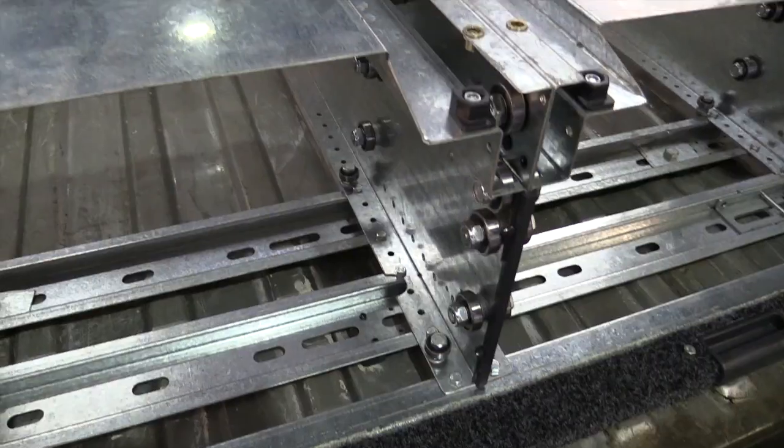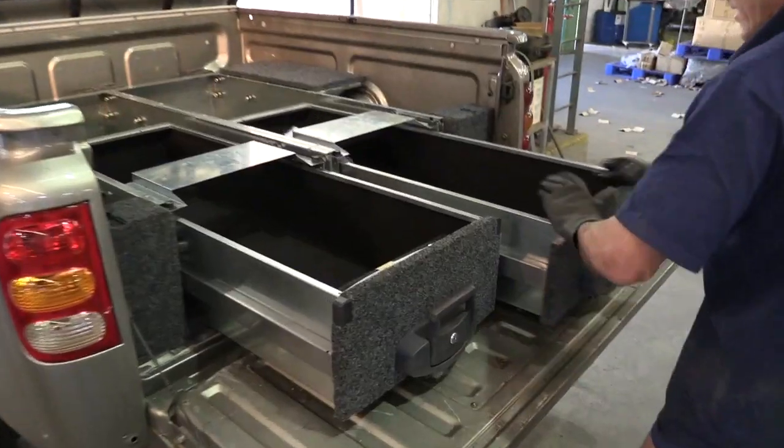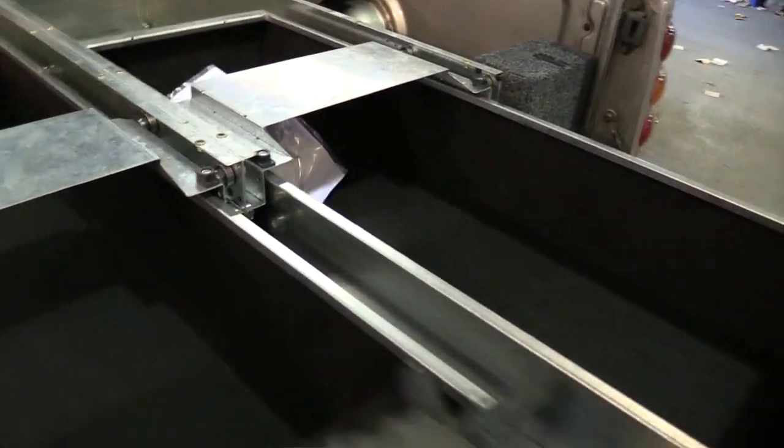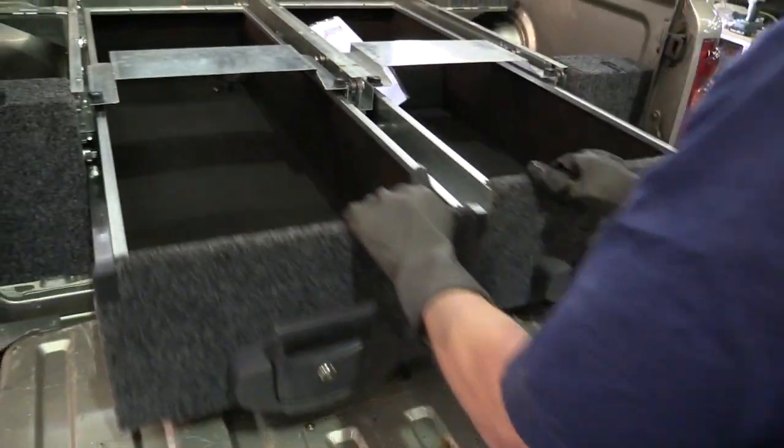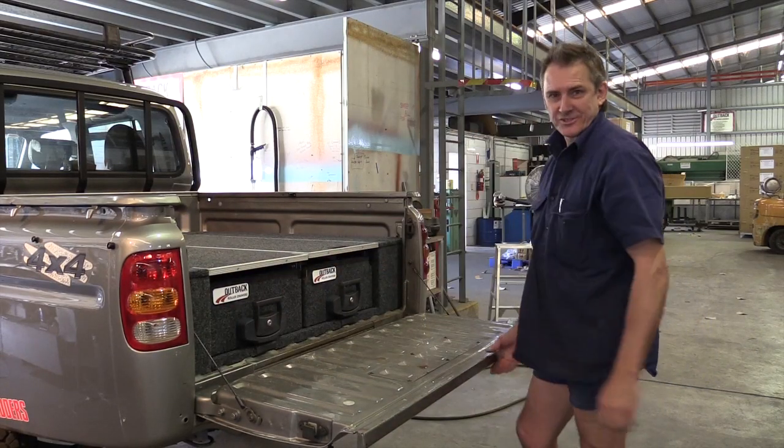The roller drawer system was started. We tried some of the telescopic slides, which took two weeks, so we designed our own system. Then we went for a drive around the bush to make sure it worked. That's it — job done.